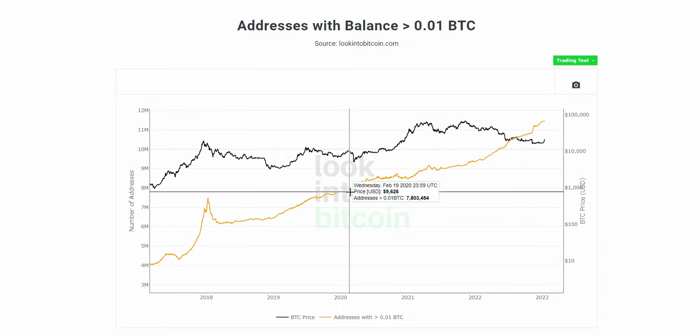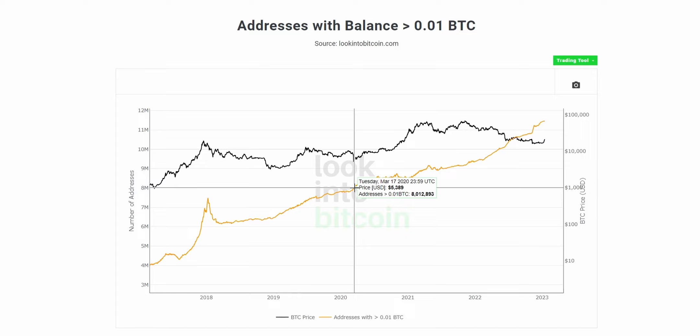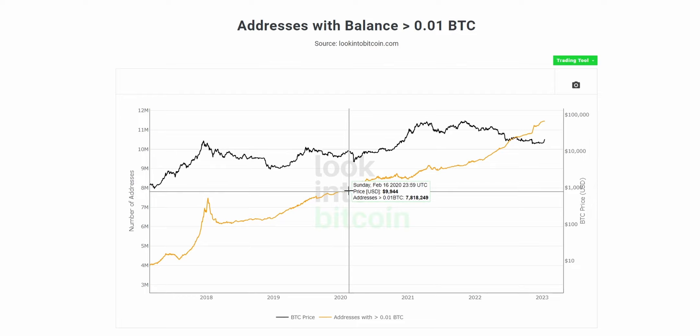Also, as we saw following the 2020 COVID crash, this tool doesn't only increase as new users are entering the space — it may also indicate that people already in the Bitcoin space are potentially accumulating more Bitcoin into different wallets. As anyone can create multiple Bitcoin wallets at any time, one singular investor may open hundreds if not thousands of individual Bitcoin wallets just to keep all their investments separate. So this doesn't necessarily have to be seen as new users entering the space; it could reflect more experienced traders and investors accumulating more as prices decrease.